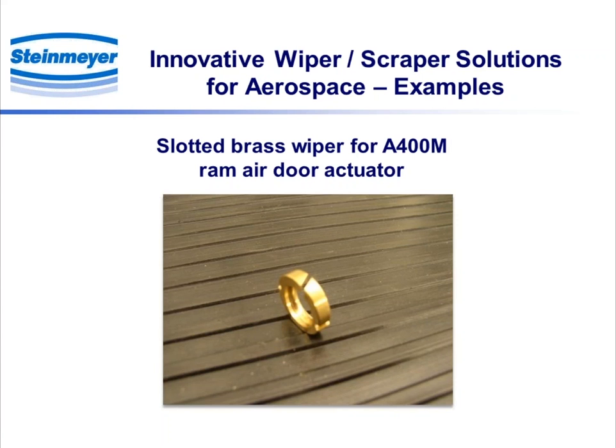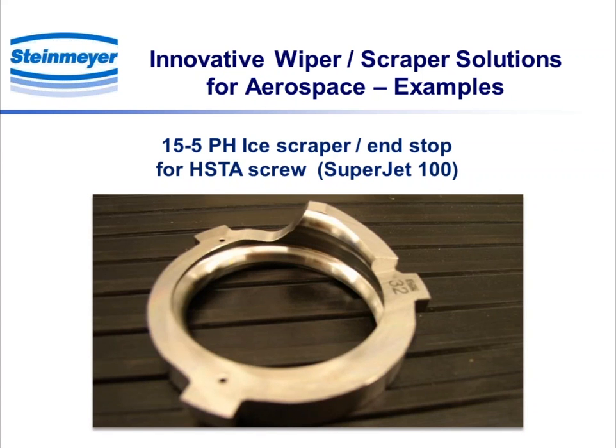Here's one example of a wiper. This one is for an A400 program, for a RAM air door, and it's a slotted brass wiper. You can see the slot clearly — that's for allowing for temperature expansion. This next one shows an example of an ice scraper and end stop for an HSTA screw, which is considerably larger than the previous example. That one is made out of 15-5 PH. You might notice the tab on the right-hand side has a laser code, which is how we identify each part.